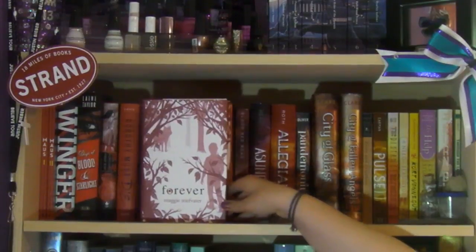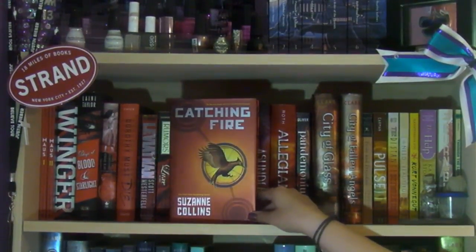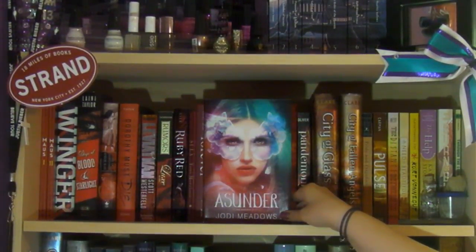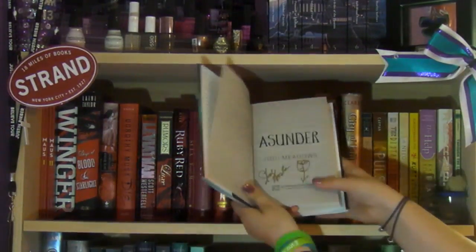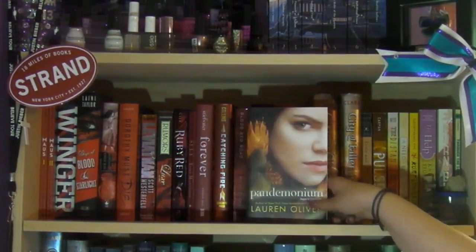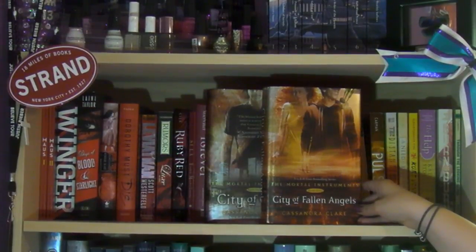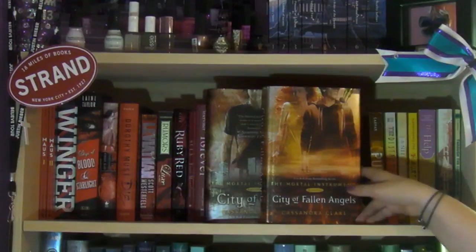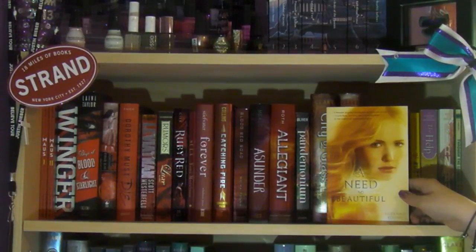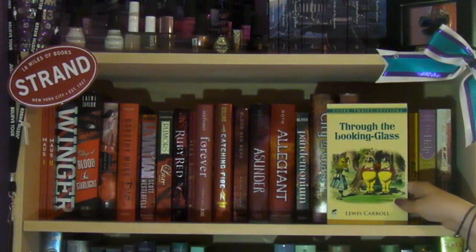Continuing with reds and yellows: Ruby Red by Kerstin Gier, the first book in the Precious Gemstones trilogy; Sula by Toni Morrison; Forever by Maggie Stiefvater, the third book in the Wolves of Mercy Falls trilogy; Catching Fire by Suzanne Collins; Blood Red Road by Moira Young; Asunder by Jodi Meadows; Allegiant by Veronica Roth — signed — the conclusion to the Divergent trilogy; Pandemonium by Lauren Oliver; City of Glass and City of Fallen Angels by Cassandra Clare; Pride and Prejudice by Jane Austen; The Help by Kathryn Stockett; Burn for Burn by Jenny Han and Siobhan Vivian; and Through the Looking Glass by Lewis Carroll.